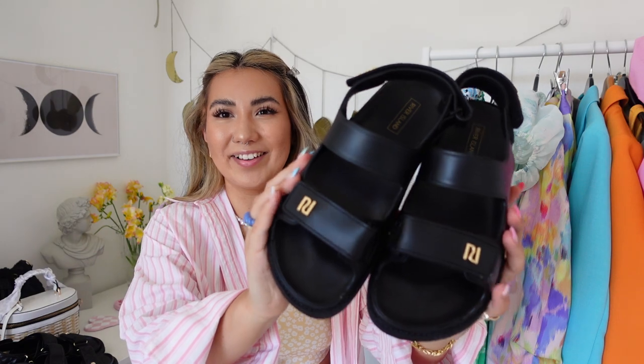Next up, shoes. I have two pairs of dad sandals. The first pair is a dupe for a designer pair — a jelly dad sandal vibe. They're velcro at the front and back, very minimal, with just a little gold branding. They're quite wide, which suits me as I have wide feet. I got them in a size 4; I'm a 4.5 normally, but with sandals like this that are adjustable at the front and back, I can afford to size down.